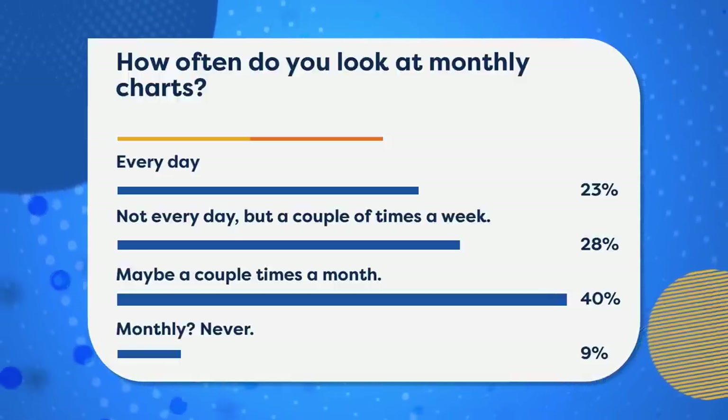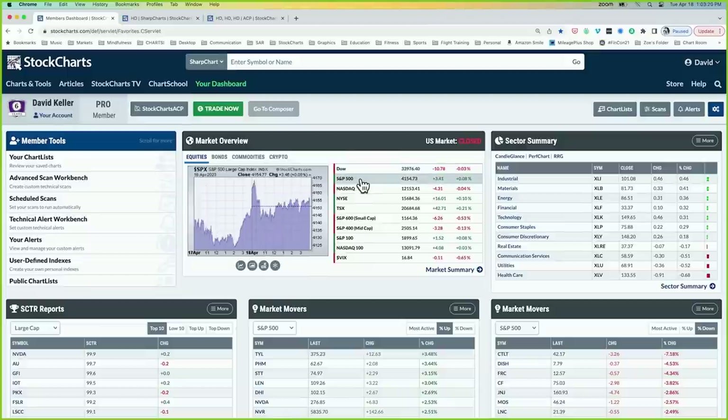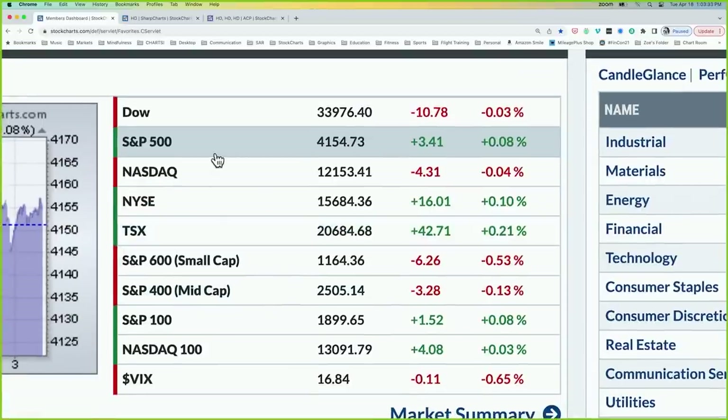Let's continue with our market recap and look at what happened through the course of the day. When looking at the major averages, there was kind of a spike early on, then the rest of the day settled into a flat movement. Most averages were basically unchanged. The S&P essentially flat, up 0.1%, just above 4,150. The Dow just below 34,000, and the NASDAQ Composite up around 12,150. Mid caps and small caps were underperforming.